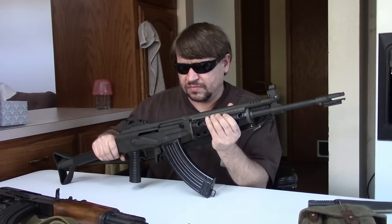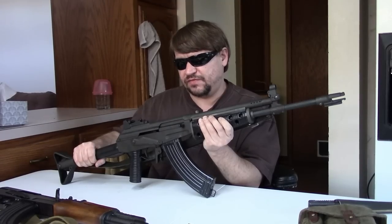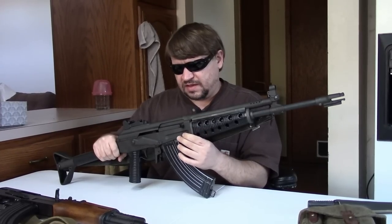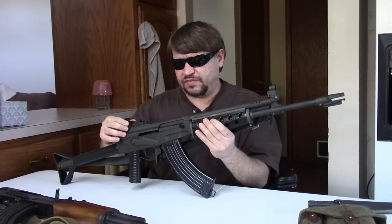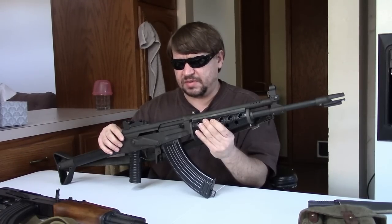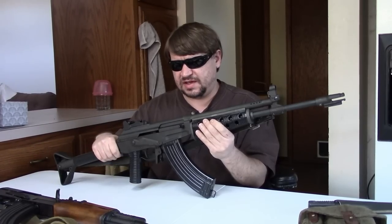And that is pretty much the history of the Valmet in a nutshell — Finland's first general-issue select-fire infantry rifle, still in use 50 years on. It's also worth noting these were the first AK-type rifles ever imported for civilian sale into the USA. They were always expensive but well-regarded, until Chinese guns came in during the '80s cheap and really brought popularity to the AK.